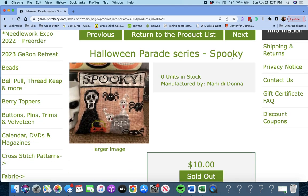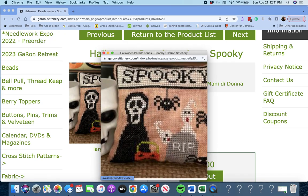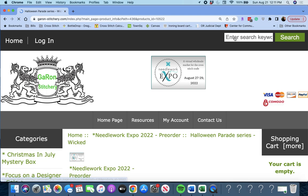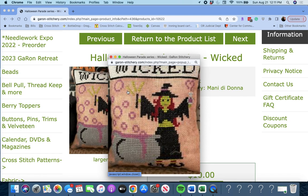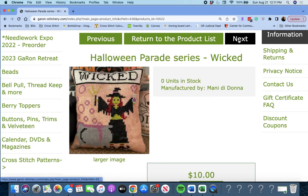'Halloween Parade Series — Spooky' by Manny de Donna. Yep, spooky — these are spooky. It warned me, right? It's called Spooky. This one is called 'Wicked' — this one isn't as spooky to me. She's kind of cute, and look, the potion makes a heart. How spooky can that be? And this one is 'Boo' by Manny de Donna — black cats. Black cats do not scare me. That's cute.